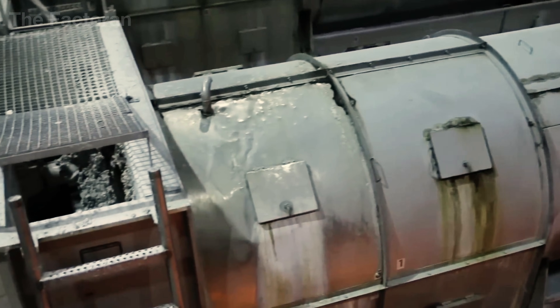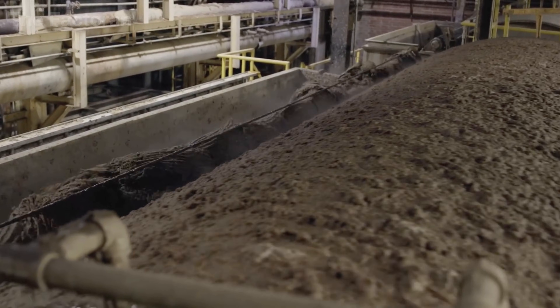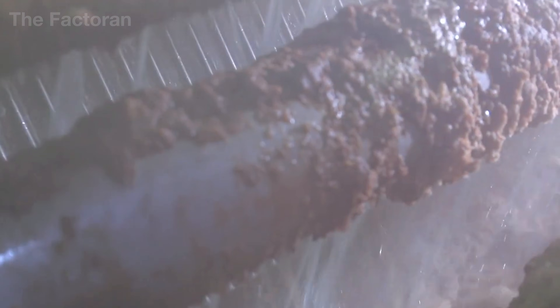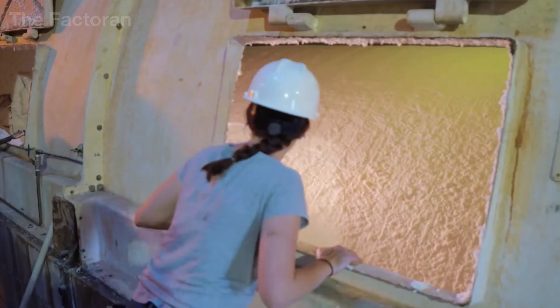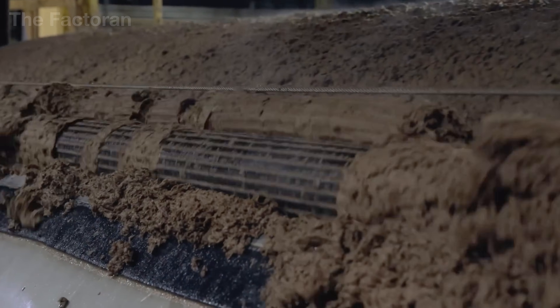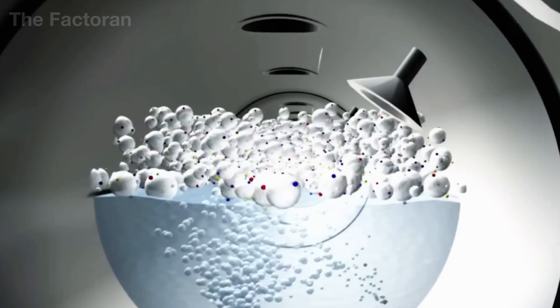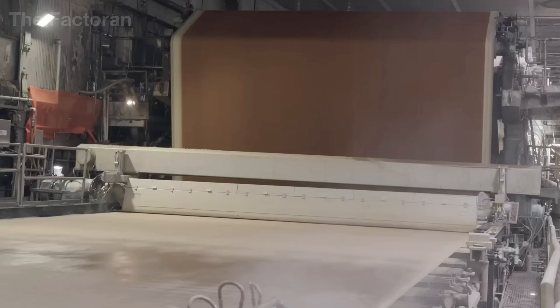After leaving the digester, the brown pulp is sent into a multi-stage washing system to remove residual chemicals and impurities. The thick slurry is continuously diluted, mixed, and dewatered through filtration units, flushing away dissolved lignin and unwanted particles. This cycle is repeated several times to ensure the pulp reaches the required level of purity. Modern washing systems operate in closed loops — the extracted water is recovered, treated, and reused, significantly reducing water consumption while improving environmental efficiency.